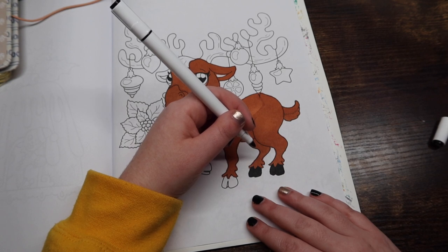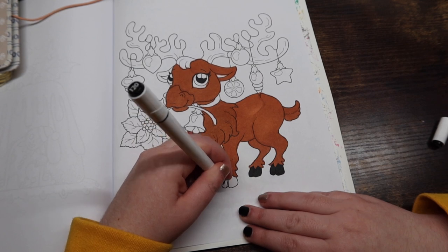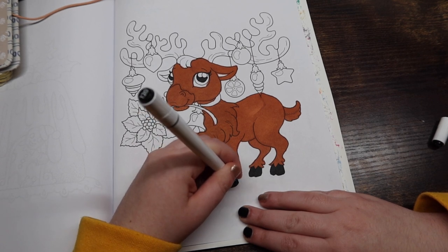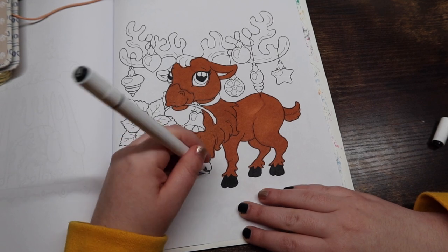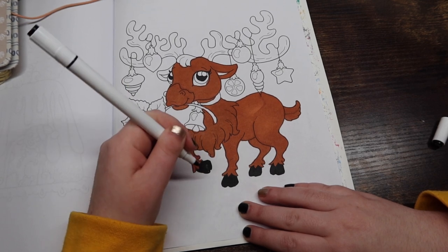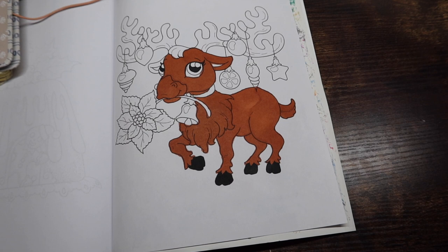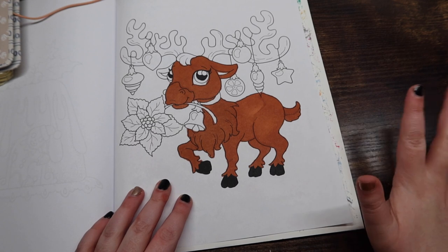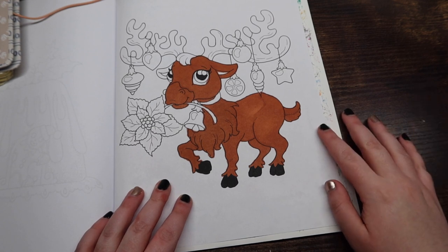Question number eight: if you were an elf, what would your name be? I'm so bad at these creative name-thinking questions. I'm going to have to skip this one, Meg — I'm sorry, I just have no idea.